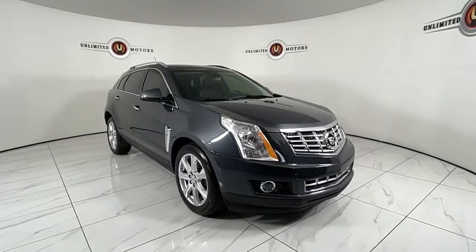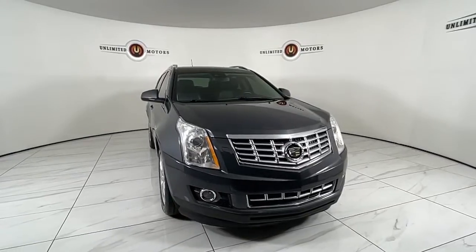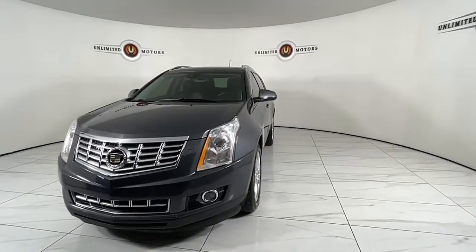Get a feel for the 2013 Cadillac SRX. With less than 120,000 miles on the odometer, this vehicle stands out from the rest. Answer the call to drive boldly into the future.